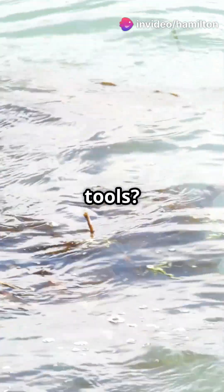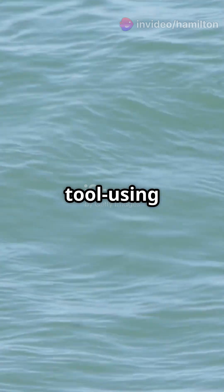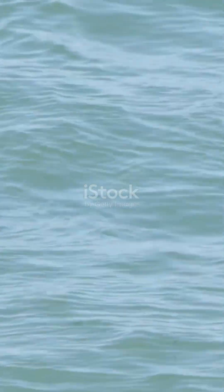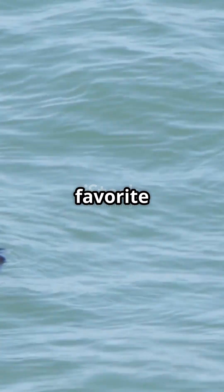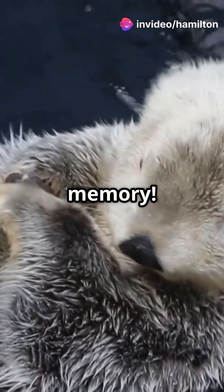So why do they use tools? Scientists think it's a mix of instinct and learning. Otters pass tool-using skills to their young, and some even have favourite rocks they carry around. This shows their amazing problem-solving skills and memory.